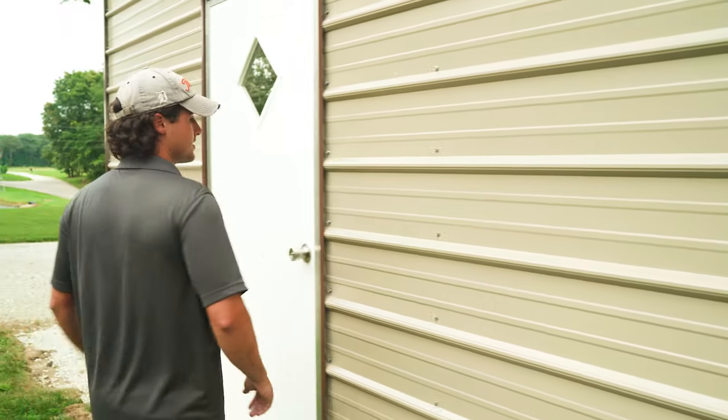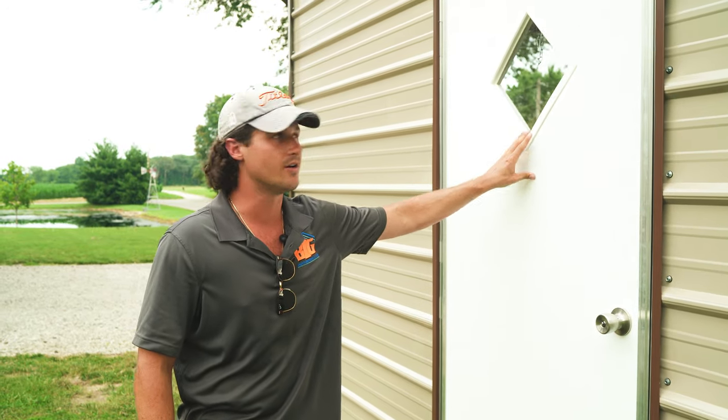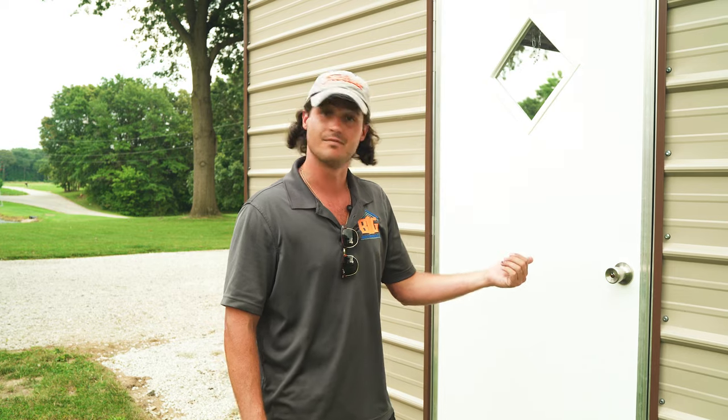On the walk-in doors, some can be done with a diamond or square cut window to get some extra ambient lighting in there. They're super simple — this one's locked, but you can lock them if you don't want anyone peeking in.